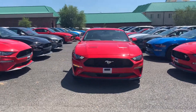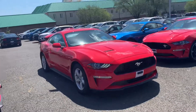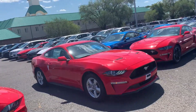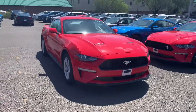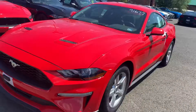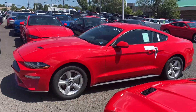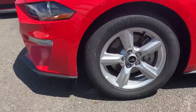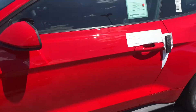Good morning, this is Will from Coon Sterling Ford taking a video of the beautiful EcoBoost Mustang in race red. It's awesome, it's fantastic — look at this thing. 2019 Ford Mustang, look at the awesome rims on this thing too.